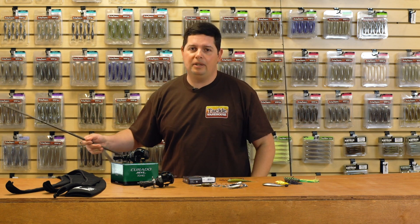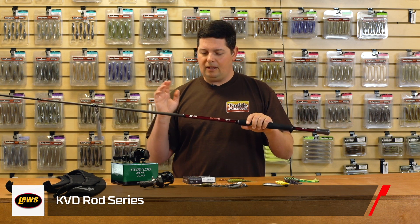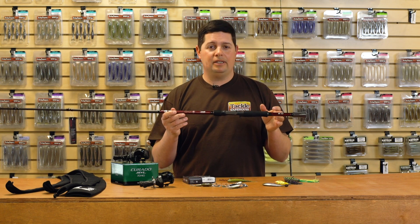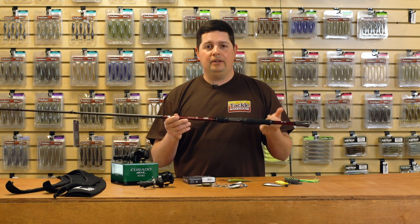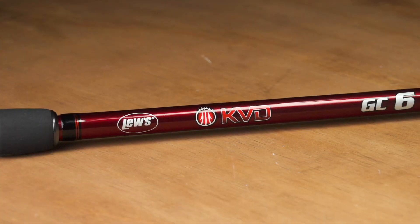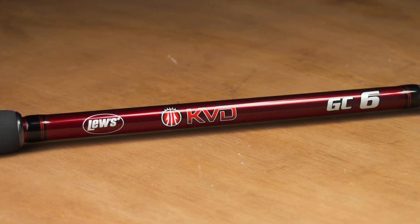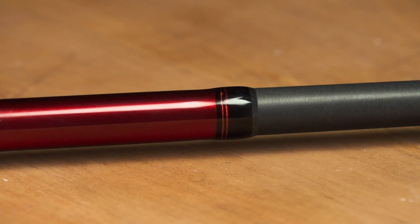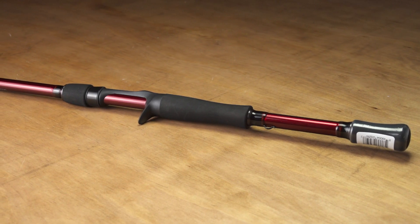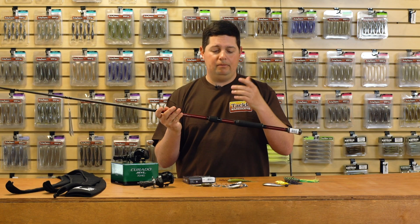Next from Lew's — the new KVD Rod Series. Everyone's been waiting for this for a long time. Kevin said he's been working on it for over a year. I believe he's got 23 different models in the whole series — regular casting models, spinning models, and glass composite cranking models. Any technique you want to do, there's a rod in KVD's lineup for you. This is the graphite series, built on IM8 blanks. I really like the new custom reel seat — there's a lot of blank exposure on the bottom of it.